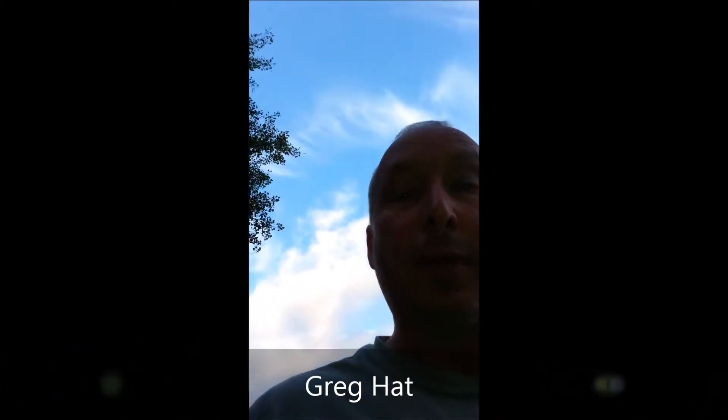Hey guys, this is Greg Hatt. I'm going out here to check my game cam. I saw, you know, earlier on one of the episodes we saw a turd, and I'm pretty sure it was a turd. I'm going to go see if we can find out what left it.